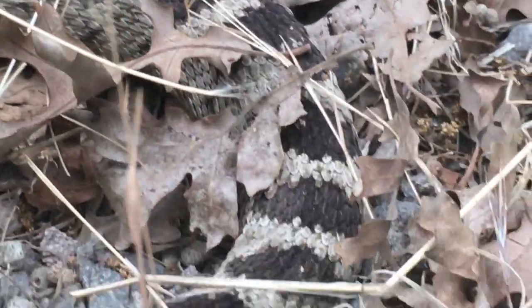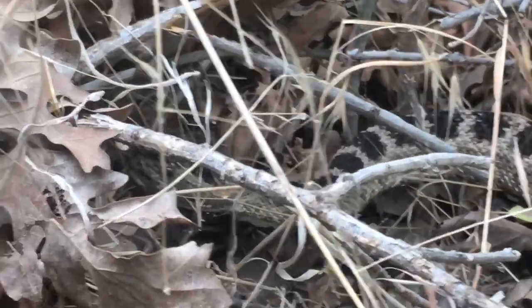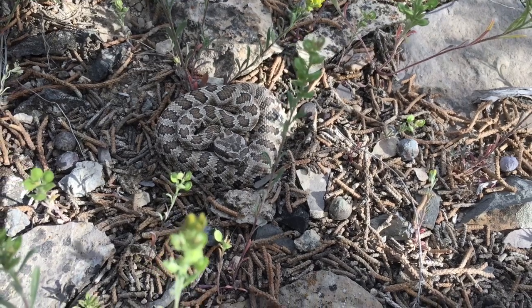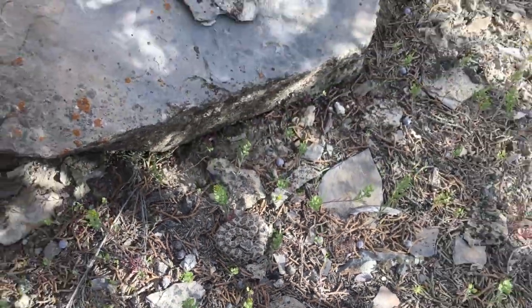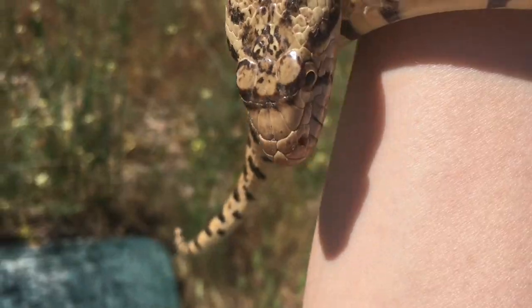One of the most feared snakes in Utah is the rattlesnake, and I can understand where they're coming from, because their venom has the potential to kill a human being. But unfortunately, this has led people to be killing not just rattlesnakes, but also their close lookalike cousin, the Great Basin Gopher Snake.